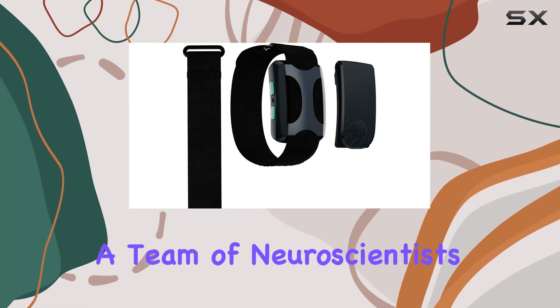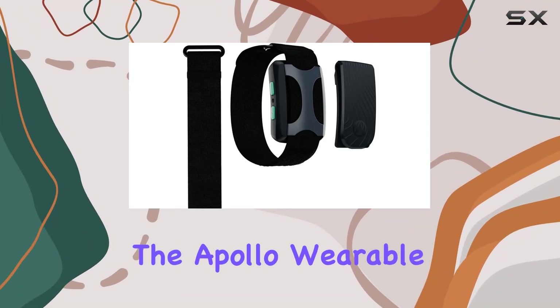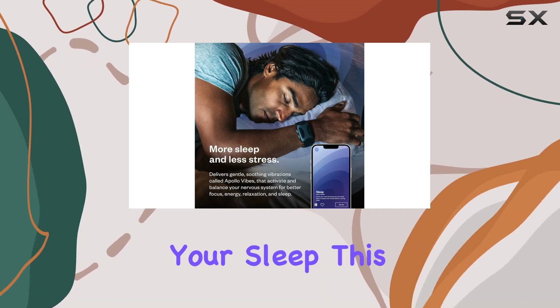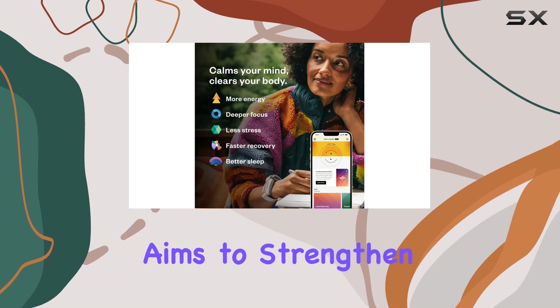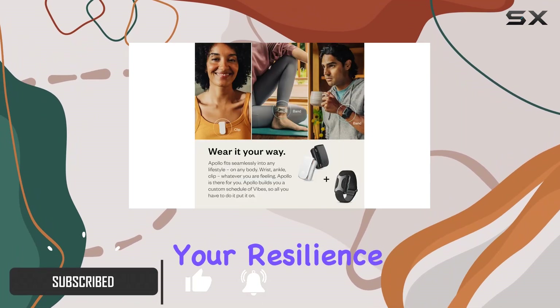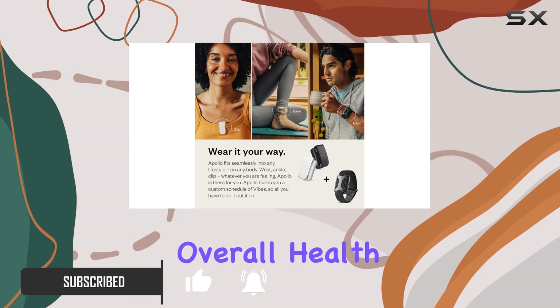Developed by a team of neuroscientists and physicians, the Apollo wearable device is designed to help you manage stress and improve your sleep. This innovative gadget aims to strengthen and rebalance your nervous system, enhancing your resilience to stress and overall health.